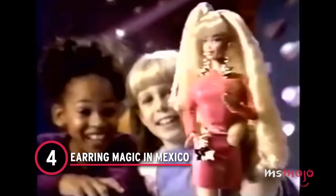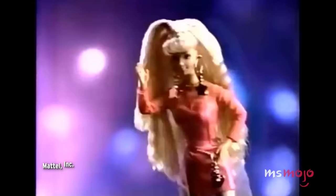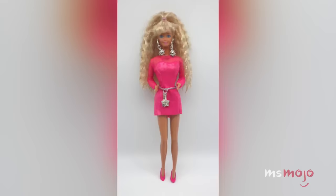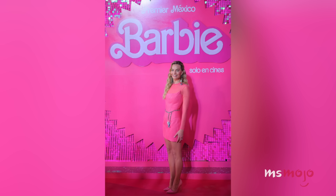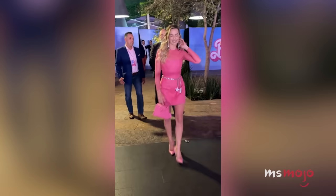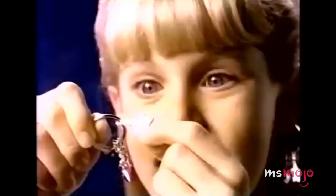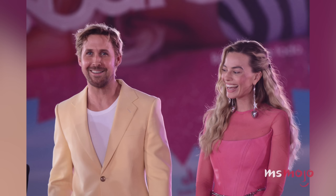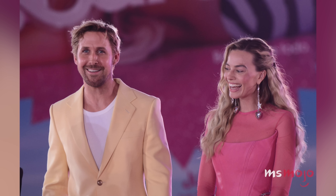Number 4: Earring Magic in Mexico. At Mexico's Barbie premiere, Margot Robbie channeled another iconic 90s Barbie by wearing a Balmain custom leather mini-dress inspired by 1992's Earring Magic Barbie. The hot pink strapless number featured a fitted bodice with long sheer mesh sleeves. She accessorized with dangling silver earrings and a matching chain belt reminiscent of the doll's very own. Robbie also rocked a fabulously crimped hairdo courtesy of Bryce Scarlett, and the whole thing came together to take us back to the 90s in the absolute best way.